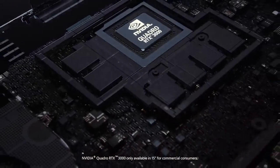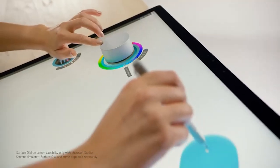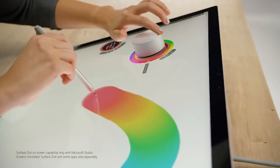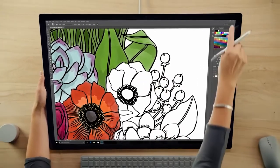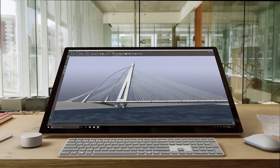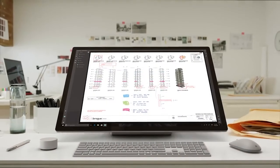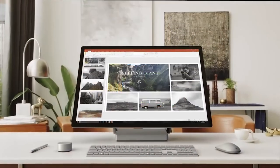First in this category, we have the Surface Studio. This all-in-one desktop is a powerhouse workstation. Combined with a high-powered Intel processor and Nvidia graphics powering this amazing 28-inch PixelSense display, this is a device modern artists dream of.